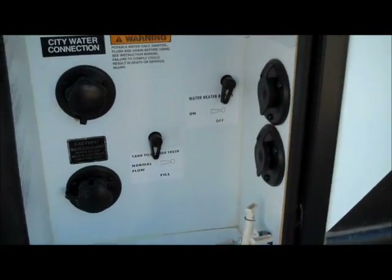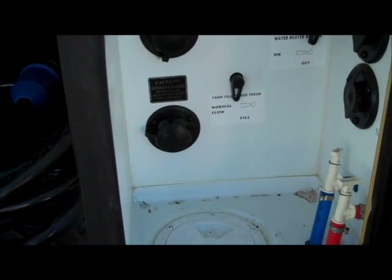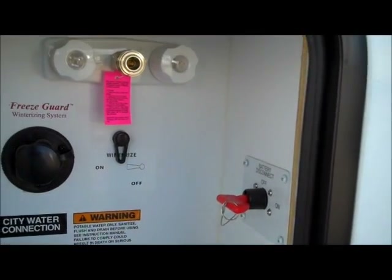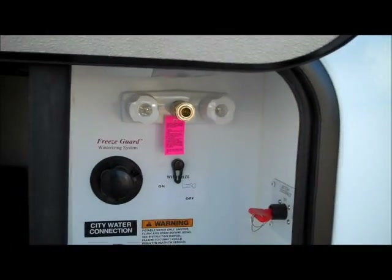Low point drains. This does have the sewer flush on it so you don't ever have to stick your hose down the toilet anymore to rinse it out — it's built in here on the outside. Battery disconnect switch so if you're not using it you can kill the power to everything. That's where that little blue hose connects to — hot and cold water there.